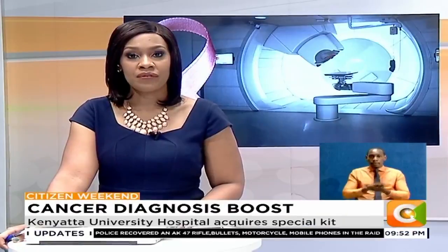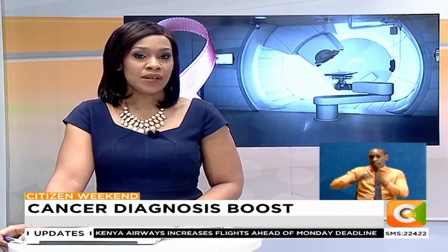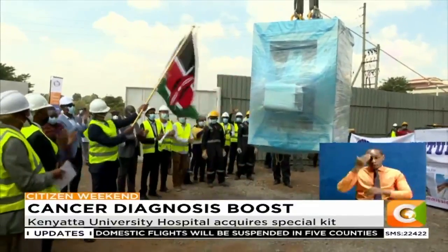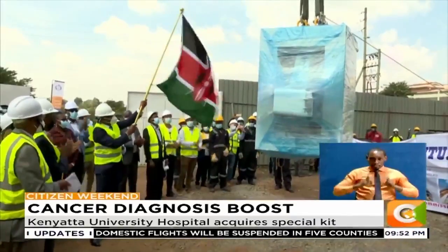The Kenyatta University Teaching, Referral and Research Hospital has stepped up the fight in matters of cancer diagnosis and treatment after it received the cyclotron machine on Friday. The machine, said to be the largest in East and Central Africa, is expected to reduce cancer-related mortality that arises due to inadequate diagnostic capacity for early detection.